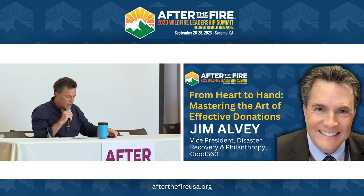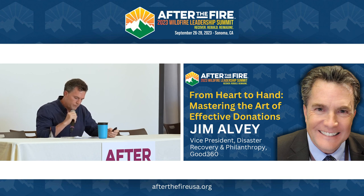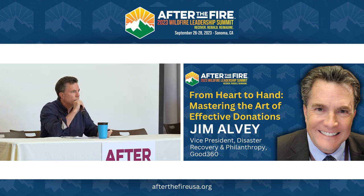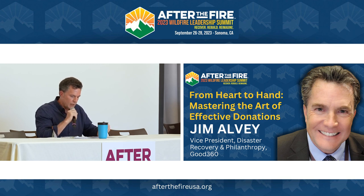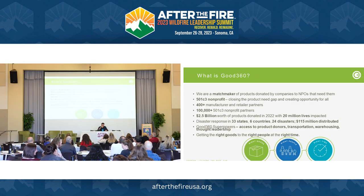The title of my presentation is From Heart to Hand: Mastering the Art of Effective Donations. I'll be talking about donation management. I am a survivor of a fire — a house fire when I was 10 years old. The house did burn down. We did have insurance. Good360 is basically a matchmaker; that's the easiest way to describe us.